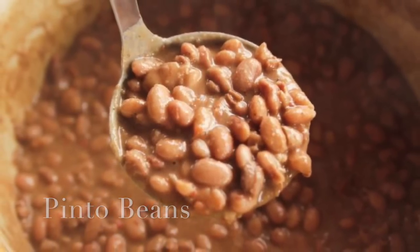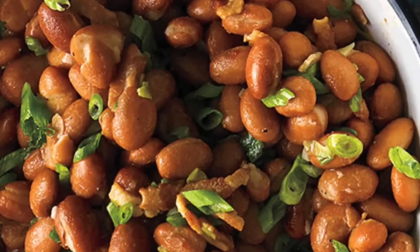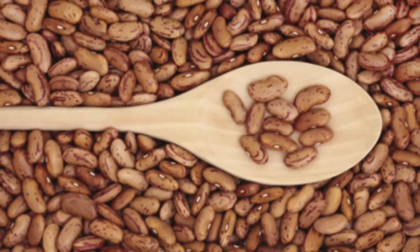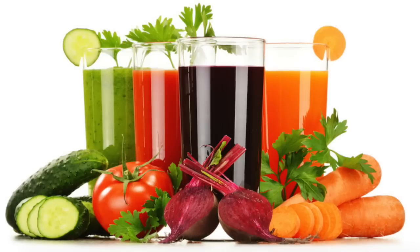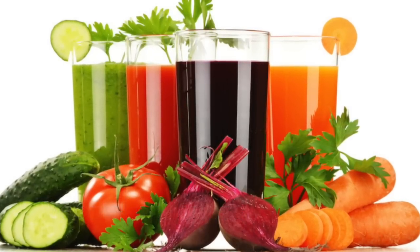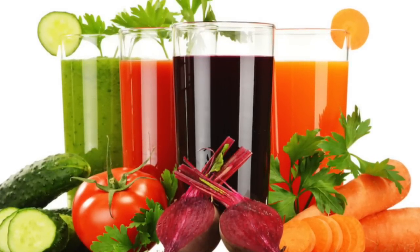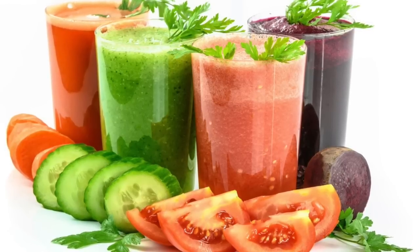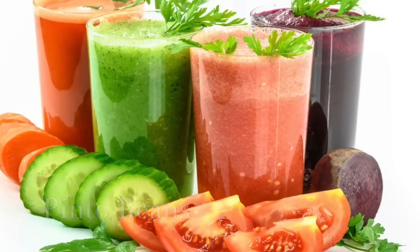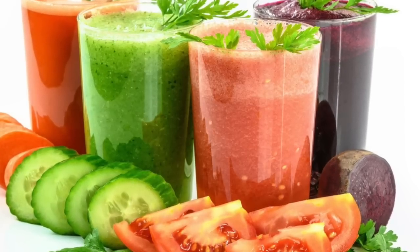A diet rich in folic acid can help lower uric acid naturally. Folic acid-rich foods like pinto beans, sunflower seeds, and lentils should be included in your diet. Carrot juice in combination with beet and cucumber juice is also very effective. 100 ml each of beet juice and cucumber juice should be mixed with 300 ml carrot juice and taken daily.